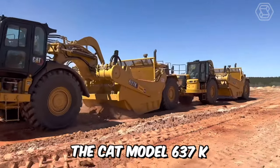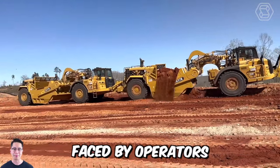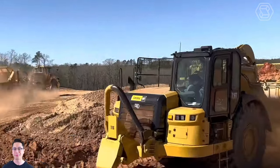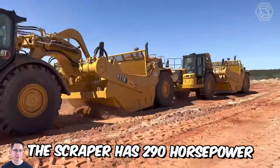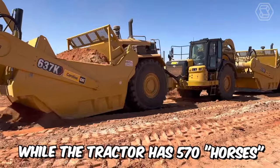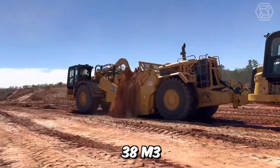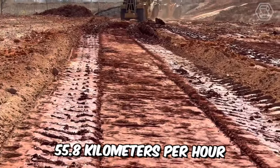The CAT model 637K wheeled scraper tractor is designed to meet the challenges faced by operators around the world. Its ruggedness and durability make it work in the toughest conditions and materials you can find. The scraper has 290 horsepower, while the tractor has 570. The bucket capacity of the scraper with a cap is 38 cubic meters, and the maximum speed that this equipment can reach is 55.8 kilometers per hour.